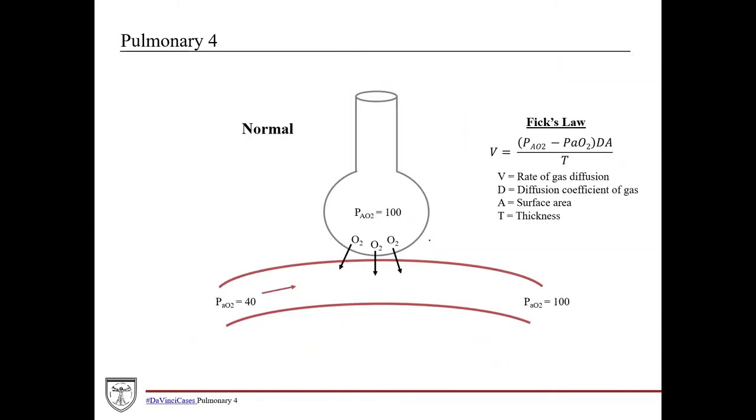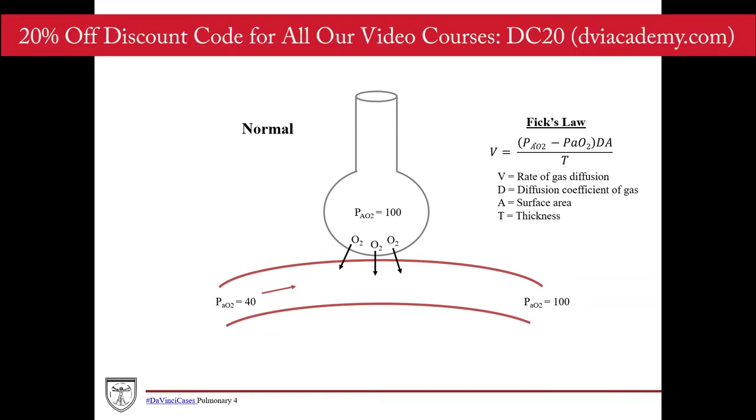To further understand this graph, let's go over Fick's law. Fick's law gives the rate of gas diffusion (V), which corresponds to the pressure gradient — gas flows from high pressure to low pressure. The gradient in this case is alveolar O2 minus capillary O2, times the diffusion coefficient of the gas, which is just the inherent chemical nature of the gas and how easily it crosses a membrane.